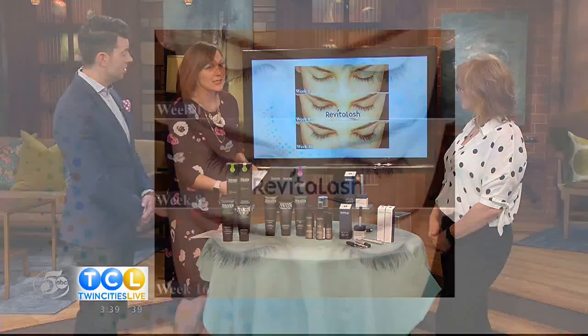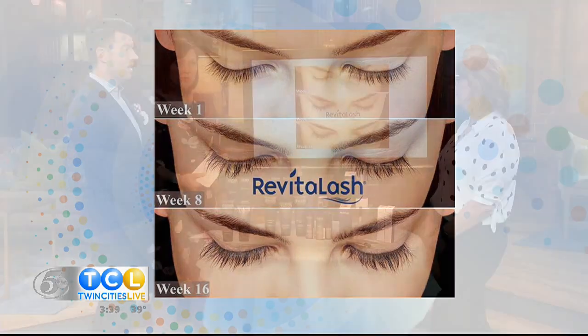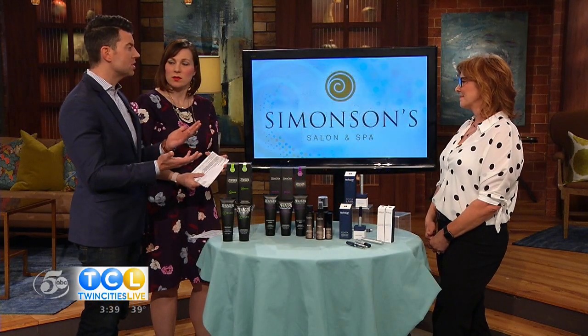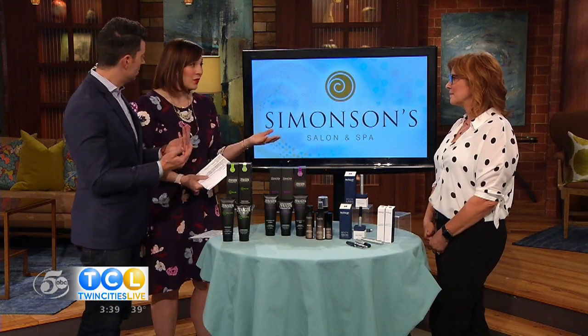Week one, week eight, week sixteen — look at that! Oh my goodness, I've got to get on this. And it's not just lashes — also thinning brows. Especially for women of a certain age, that can become an issue as well, or for people who have just over-tweezed.